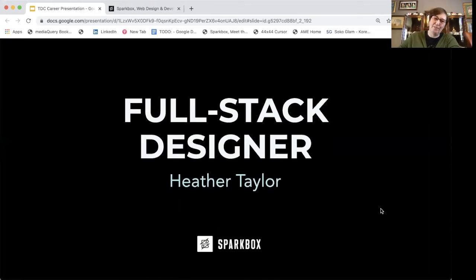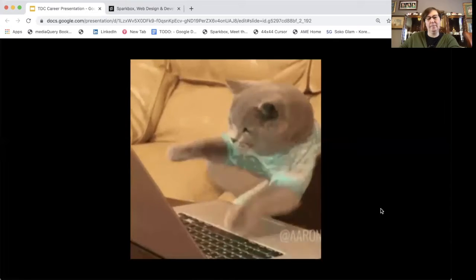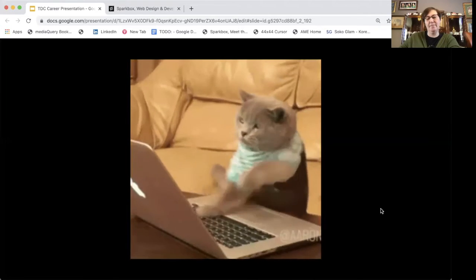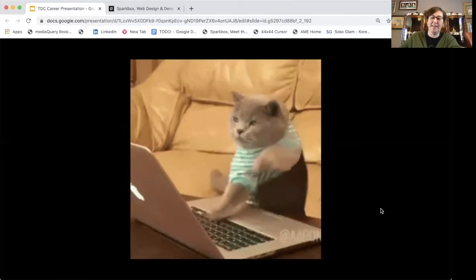Hi, my name is Heather Taylor and I'm a full stack designer at Sparkbox. I design and code websites and apps. This is what I do all day — well, not really, but sometimes it does feel like that.